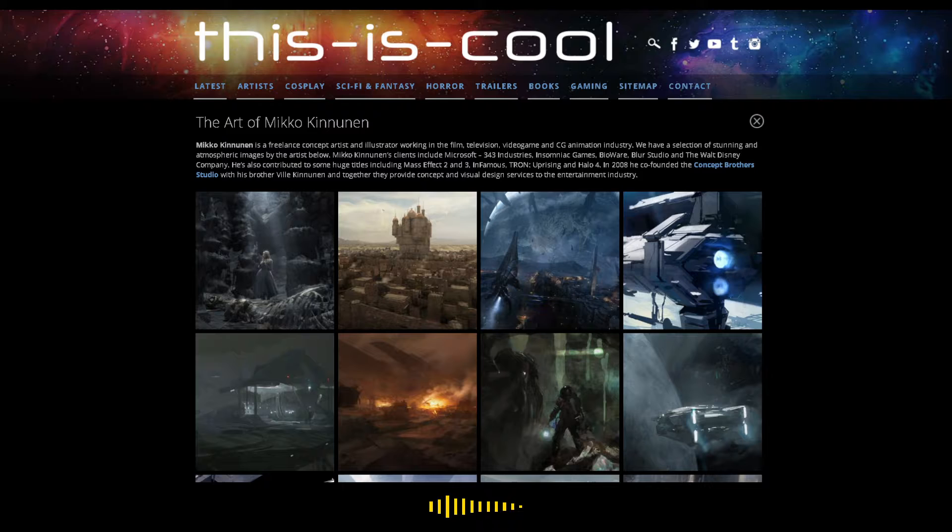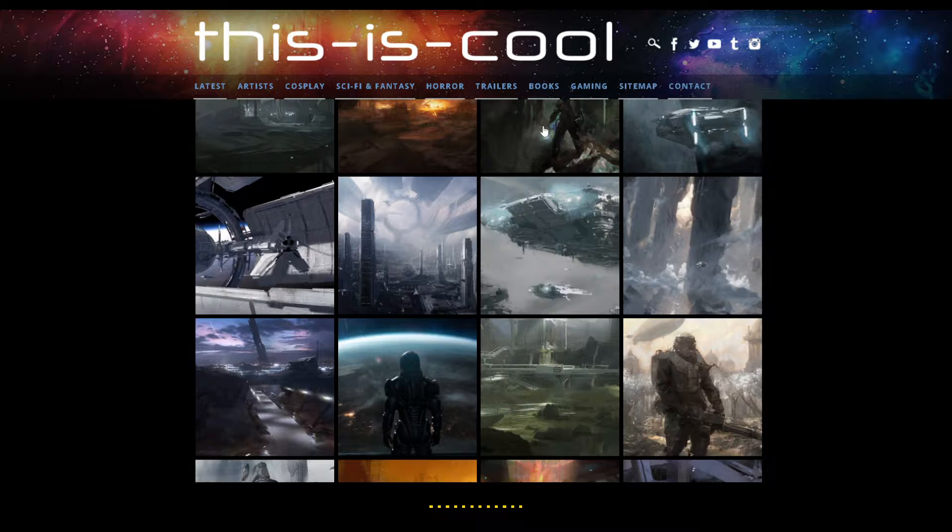Hi, Dave here, and today we're going to check out the work of Mikko Kainunen. He's an artist based — I'm not sure exactly where — but he did some work for his clients, including Microsoft, 343 Industries, Insomniac Games, Bioware, Blur Studio, and the Walt Disney Company.